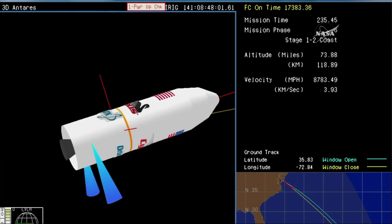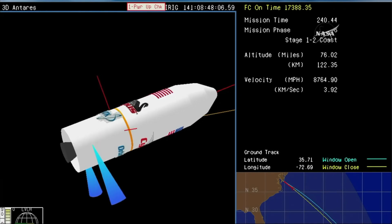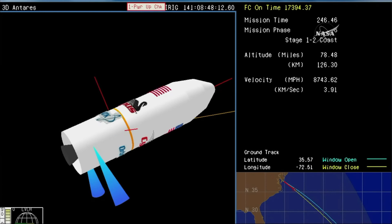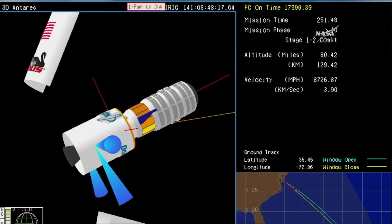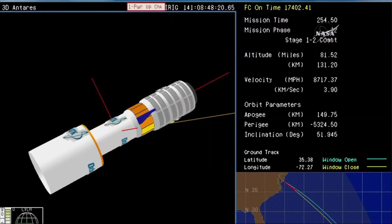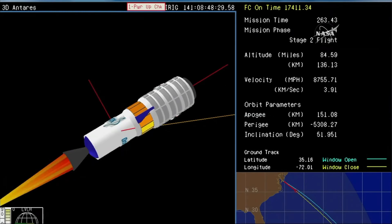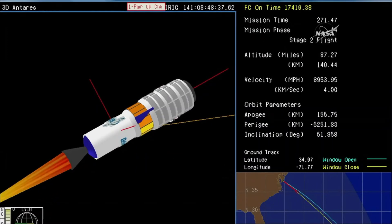ACS is enabled, short coast phase underway — the next event will be fairing separation. Nominal stage one burnout velocity: just over 17,300 feet per second. We have fairing separation. And interstage separation. The fairing and interstage are dropping away, Cygnus and the second stage now exposed. And we have stage two ignition — good confirmation, the solid rocket motor is now ignited and will continue to boost Cygnus into orbit.